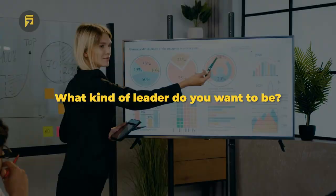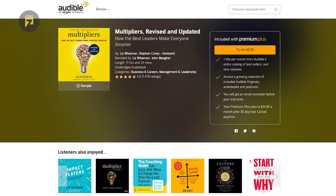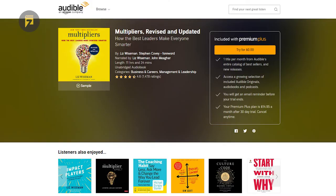What kind of leader do you want to be? Share your thoughts in the comment section below. Thank you for listening. If you like the book summary and want to see more in this category, please like and subscribe so I can create more. You can also get a free copy of the entire audiobook by clicking the link in the description. Until next time.